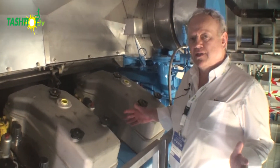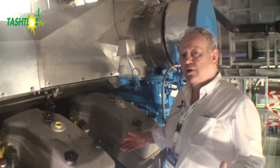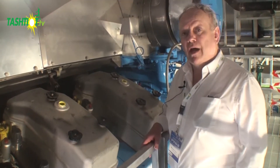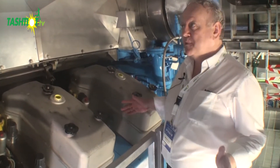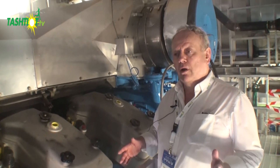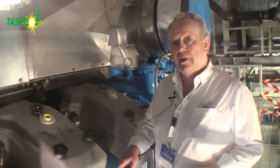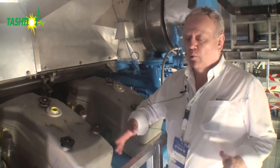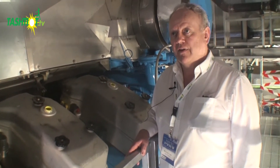We also do these engines in a 16-cylinder model, and the biggest one we do is the BV20 — the 20-cylinder model that can produce about 9.4 megawatts. We're very proud of this particular project and proud to work in Israel with a world-renowned company like Telemenia as an EPC contractor. We're looking forward to several more projects like this.